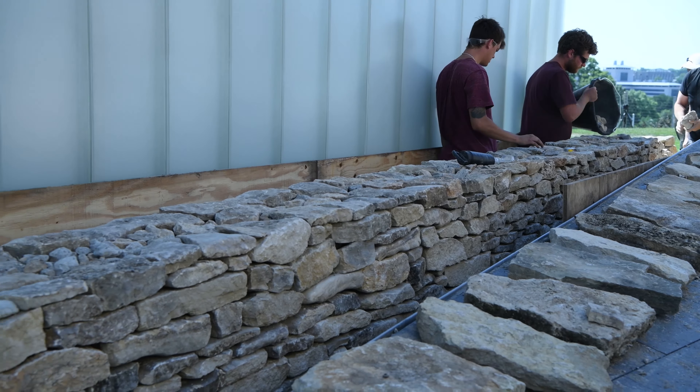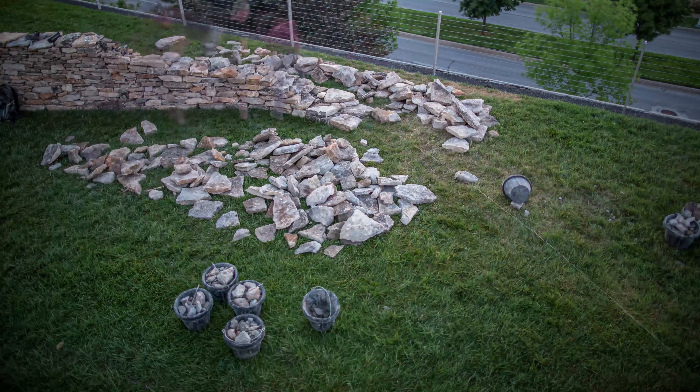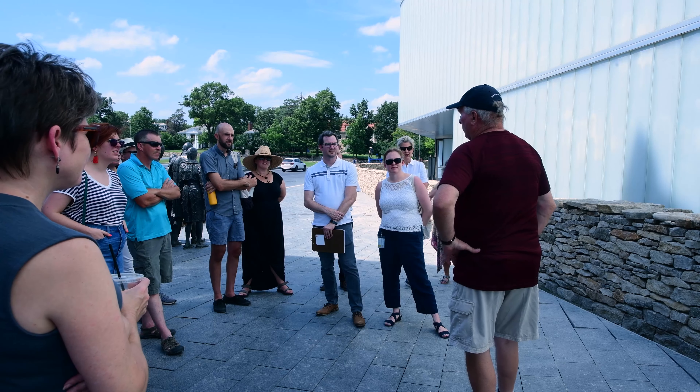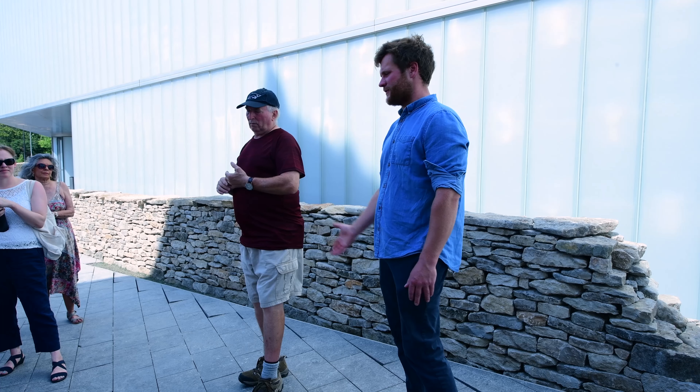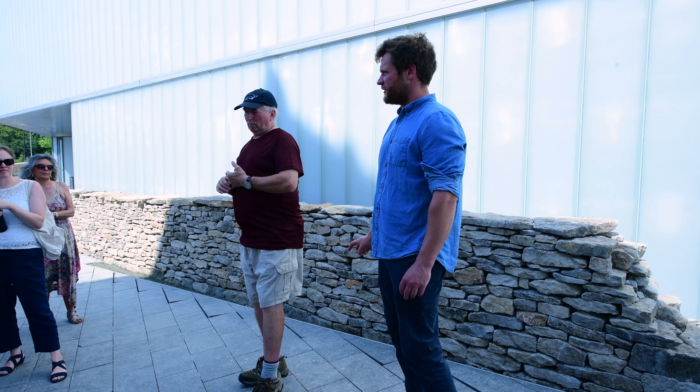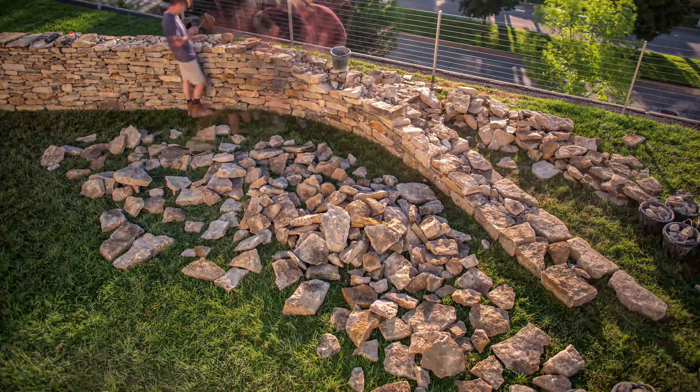There is much to learn from watching the process of building dry-stacked stone walls. The Association of Preservation Technology stopped by to chat with the crew about their process, how the stones are selected, and their functions — enjoying this rare opportunity to observe age-old techniques in action.